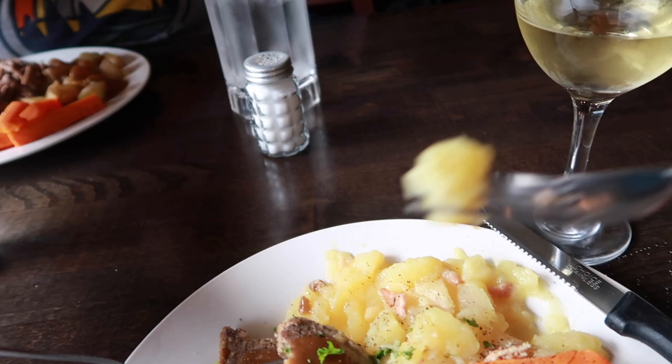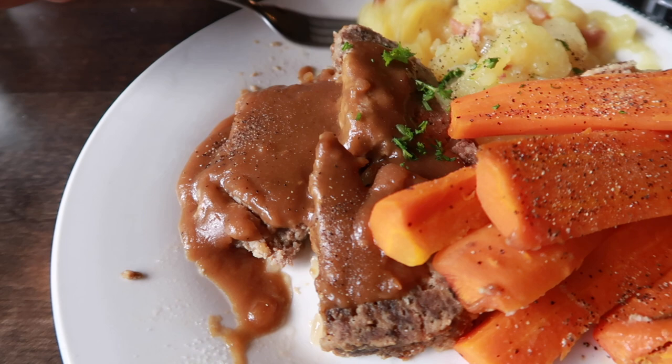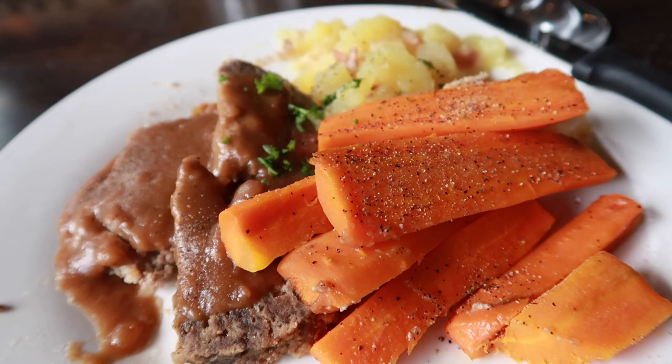The German potato salad — I don't know if anyone's ever had it before, but it is a warm potato salad. It's warm! That's good, right? And the meatloaf — it said German spices and it's beef, ground beef and ground pork. Just look at those carrots, they're beautiful, they're bright, so good. And my wine is delicious.